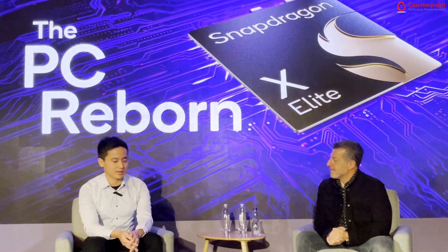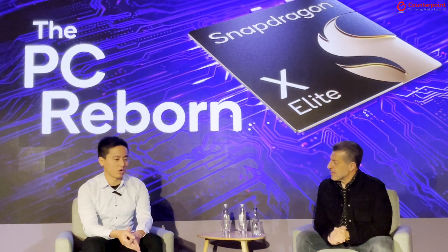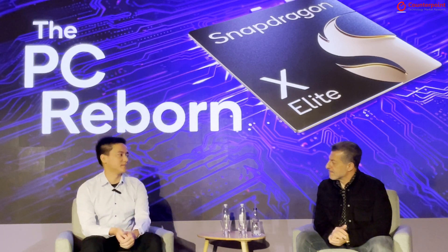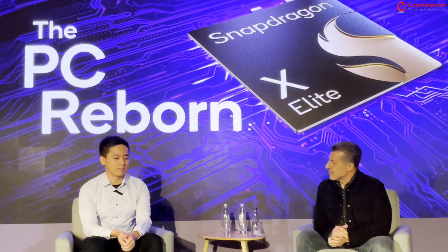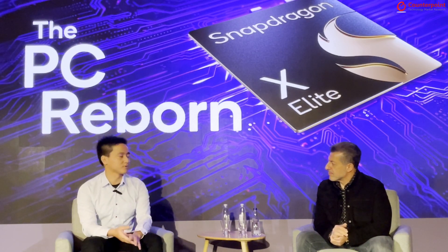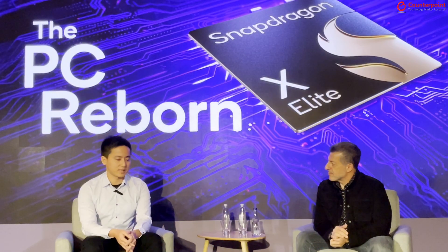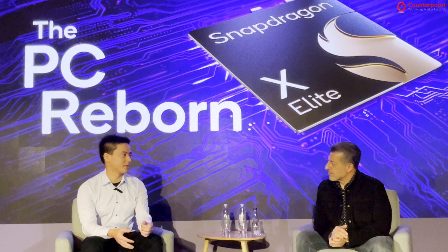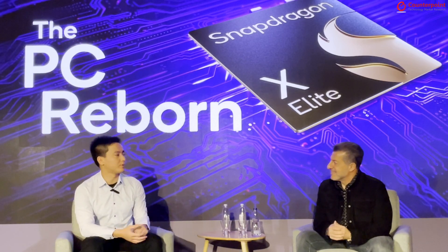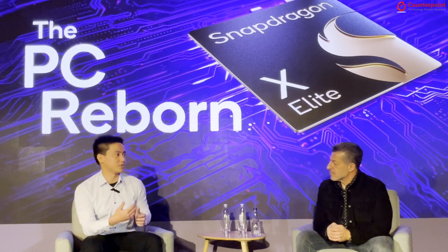Earlier last month, Microsoft announced the Copilot Plus PC with the Qualcomm solution. In the past, when we talked about the PC industry, people would talk about Microsoft plus Intel, but this time it's different. In the Windows 11 update, Microsoft talked about Copilot Plus with Qualcomm. Not all people are familiar with the Qualcomm Snapdragon X platform — can you share about it and what's different from existing x86 solutions?